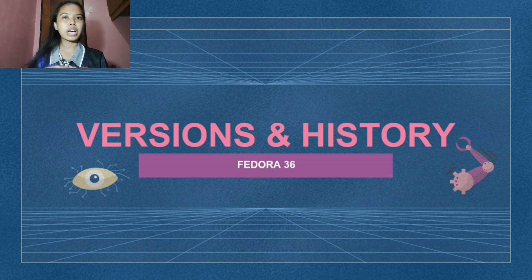Now let's go to the history of versions and release timeline of Fedora. These are the versions of Fedora through the years until it arrived at a new one. In 2022, Fedora Linux released its latest and most recent version, which is Fedora Linux 37. I created this presentation on Fedora 36, which was the latest version at the time, but Fedora 37 has since been released.